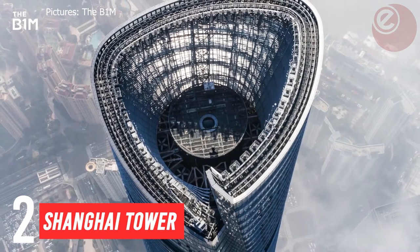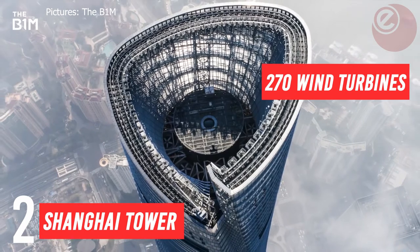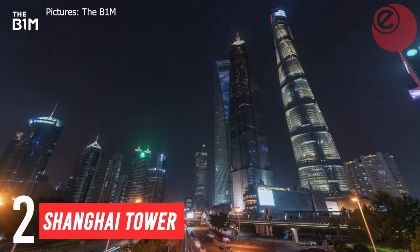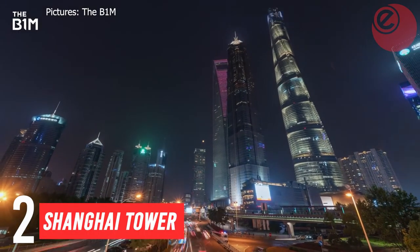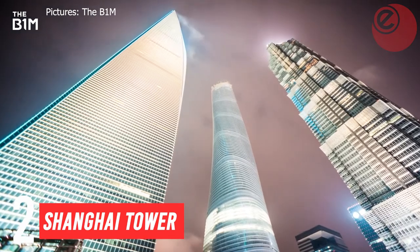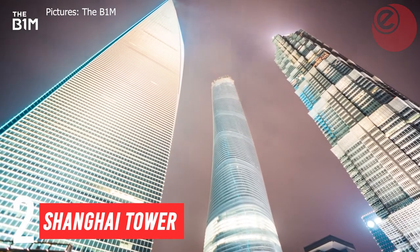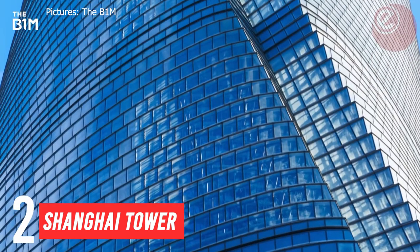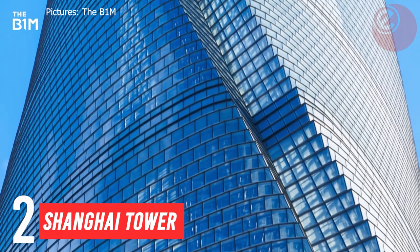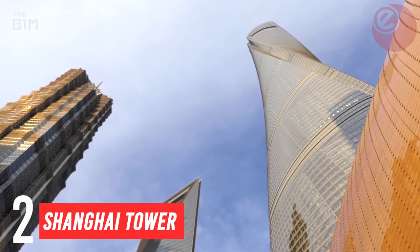The majority of the tower's energy is provided by conventional power systems, but 270 vertical-axis wind turbines located in the façade and near the top of the tower are capable of generating up to 340,000 kWh of supplementary electricity per year, and are expected to provide 10% of the building's electrical needs. The double-layered insulating glass façade was designed to reduce the need for indoor air conditioning, and the building's heating and cooling systems also use geothermal energy sources.